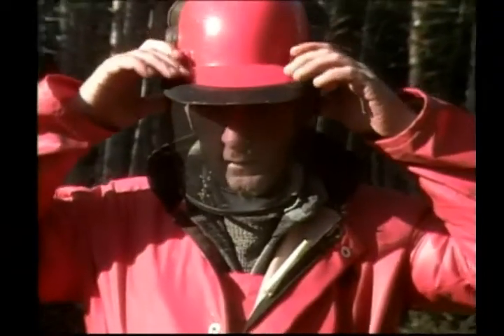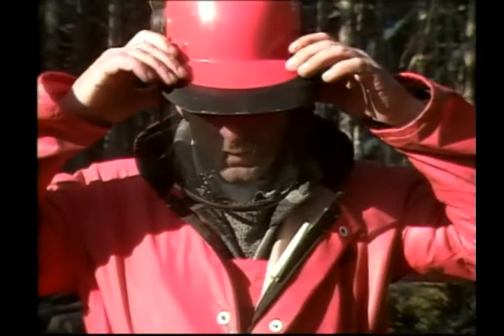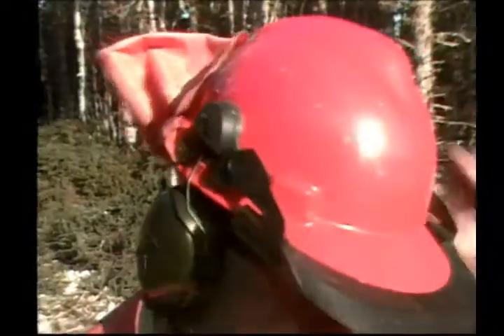An approved hardhat must be worn at all times. Eye protection is a must — safety glasses or a screen are recommended. Hearing protection is mandatory also.